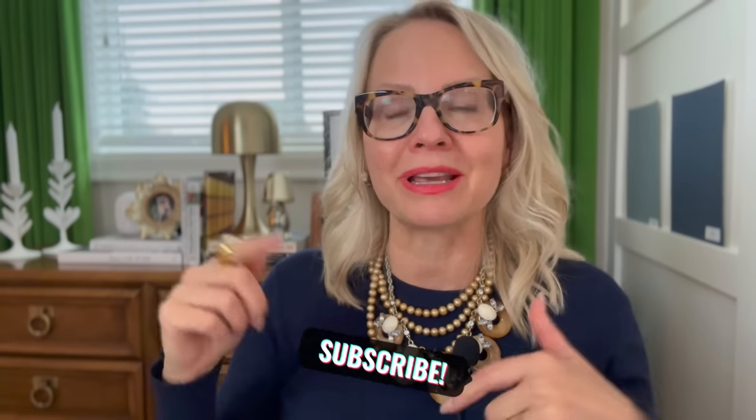If you have a question for my Color Rescue page, email me at mariakillam@gmail.com, and please subscribe if you like this content. I'll see you next time — thanks for watching.